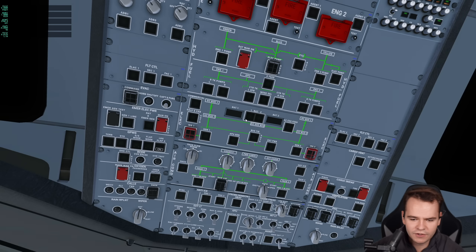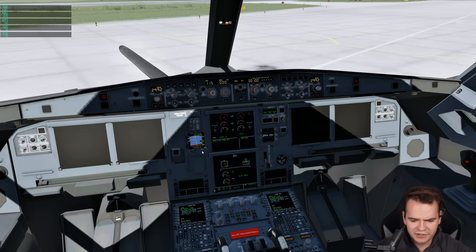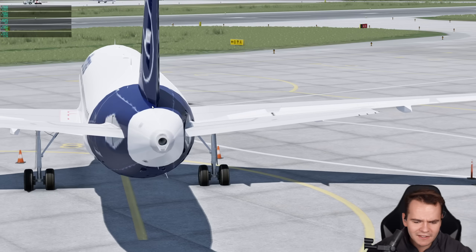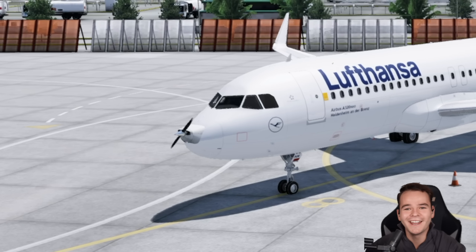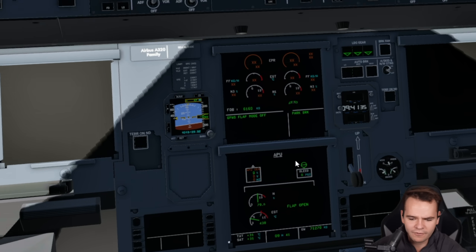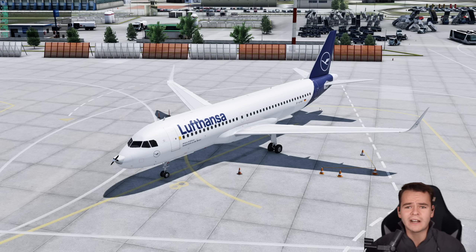Let's power on this airplane now. Turn on the batteries, turn on the fuel pumps, and also turn on the APU. I want to hear the APU starting up. The ironic thing is that this engine in the back, which just provides electricity, has like 500 horsepower — which is a lot more than the Cessna engine.